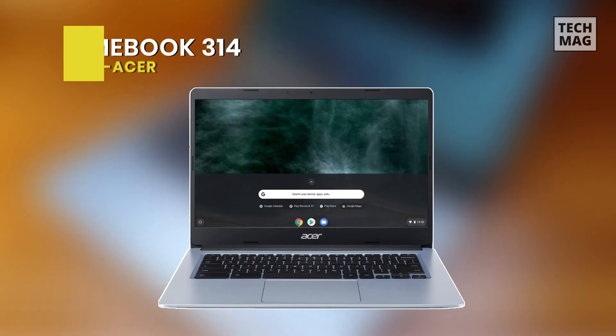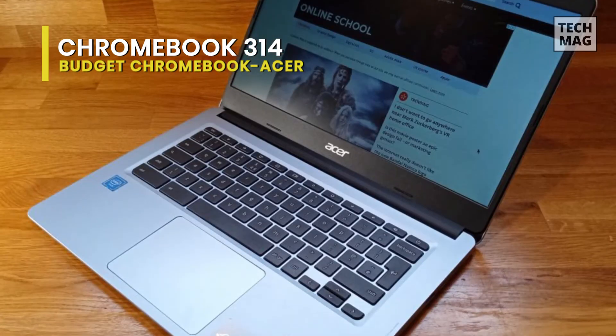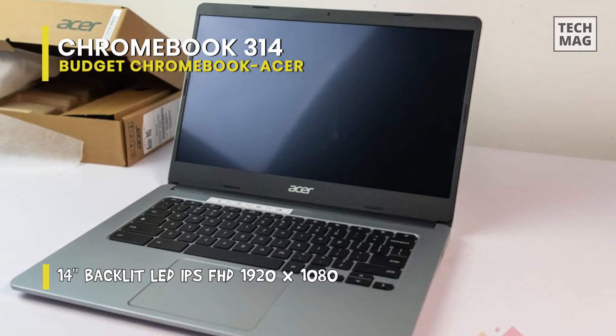Best budget Chromebook: Acer Chromebook 314. This has everything that most students need to get the work done on a 14-inch display and over 12 hours of battery life to keep working through the day, with enough juice to finish any homework in the afternoon.